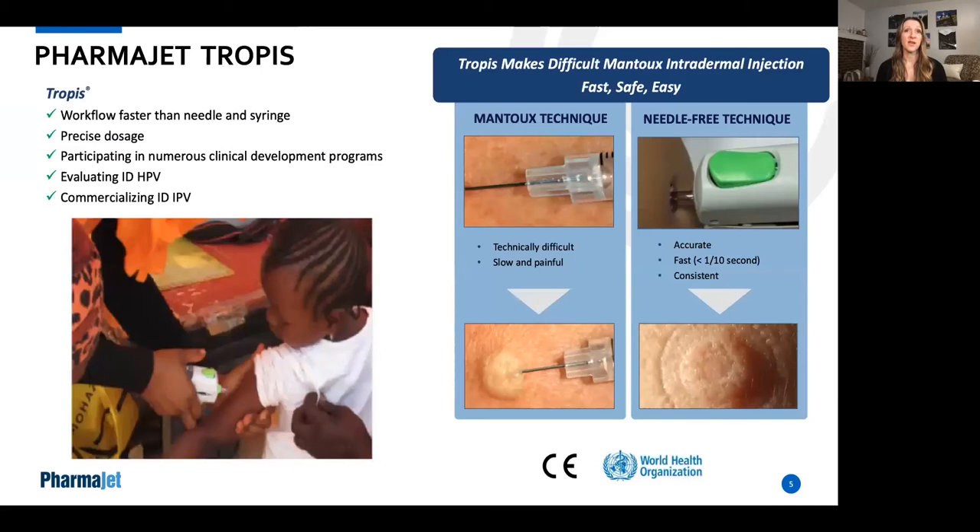For vaccination with inactivated polio vaccine, two intradermal vaccinations about a month apart have been shown to be superior to one intramuscular injection. Tropis is being used around the world for intradermal IPV injections and mass vaccination campaigns. This is due in part to the difficulties and increased training necessary to utilize intradermal injection with needles using the Mantoux technique shown here on the left. With the Tropis device on the right, fast, accurate, and consistent intradermal injections are easy to perform anywhere.